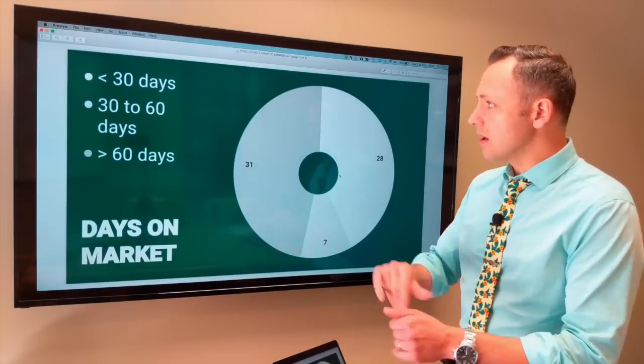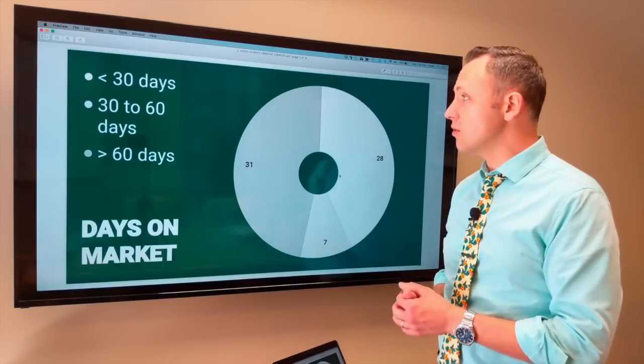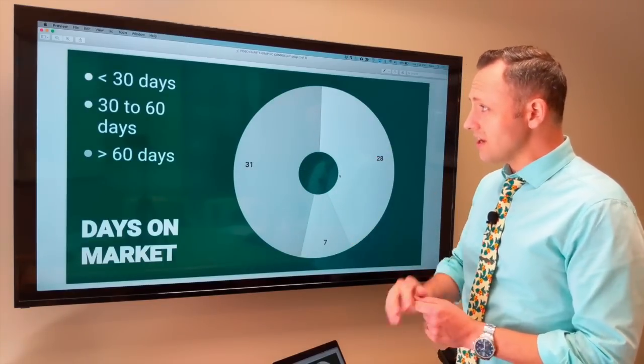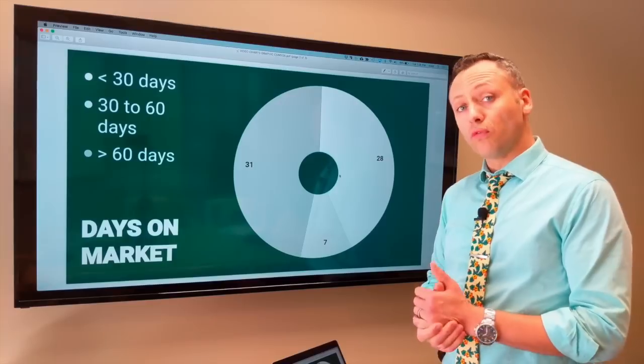Days on market — how long have these condos been sitting around in the downtown under $300,000? There are 28 that are under 30 days on market, only seven that are between 30 and 60 days on market, and 31 that are over 60 days.